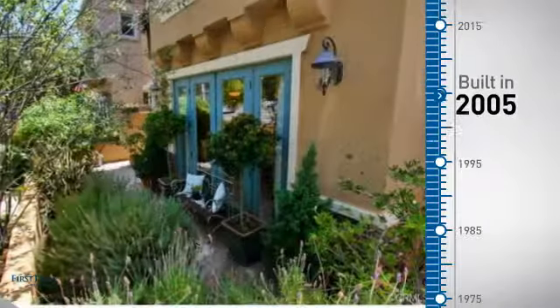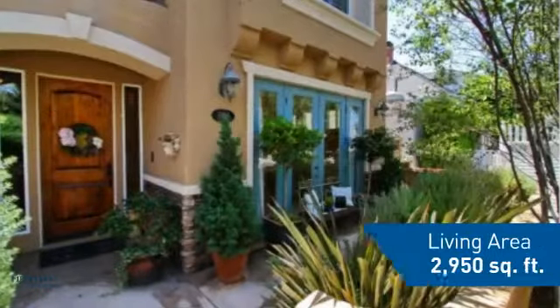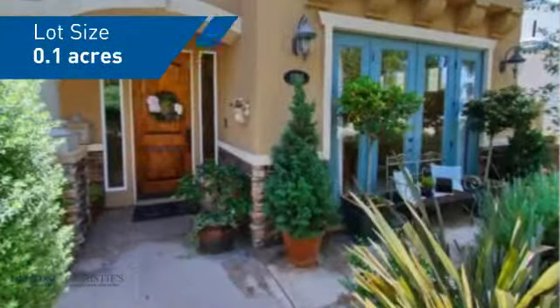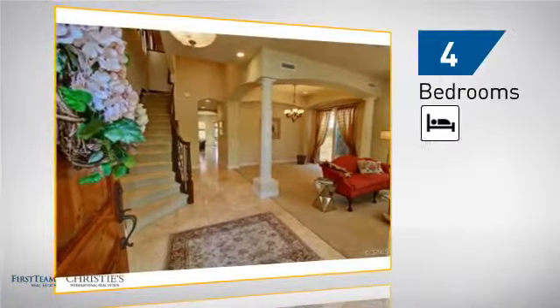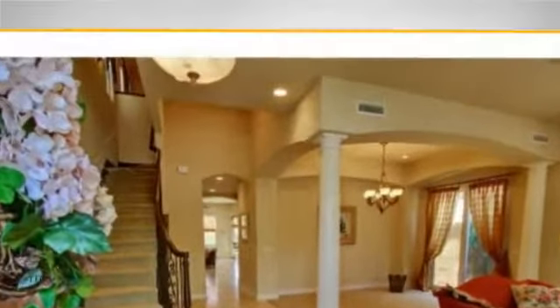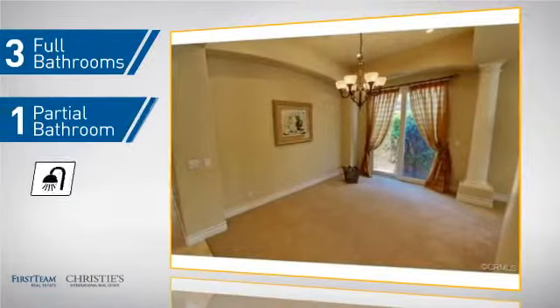This property was built in 2005 and features over 2,900 square feet of space, giving you a spacious layout to play host or kick back and relax after a long day. Inside, you'll find four bedrooms so everyone has a private space to come home to, as well as three full bathrooms and one partial bathroom.